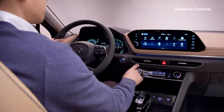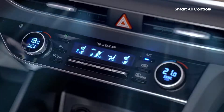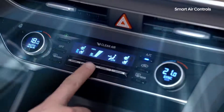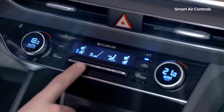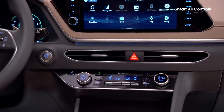In the heat of summer or the cold of winter, pressing the auto air conditioner button would normally mean a blast of cool or hot air. But if you don't like the noise or the blast of air, your only choice was switching back to manual mode. To make it more comfortable for you, the Sonata has split the auto air control into three levels.